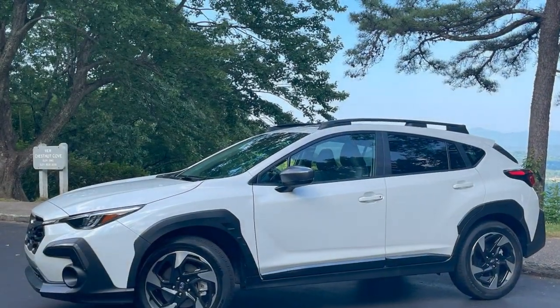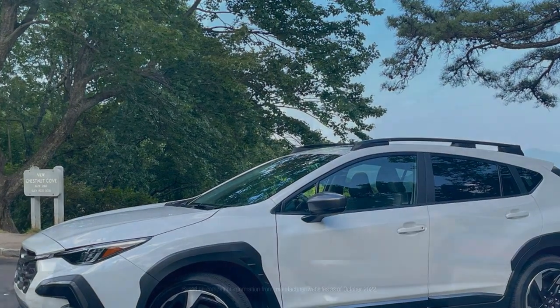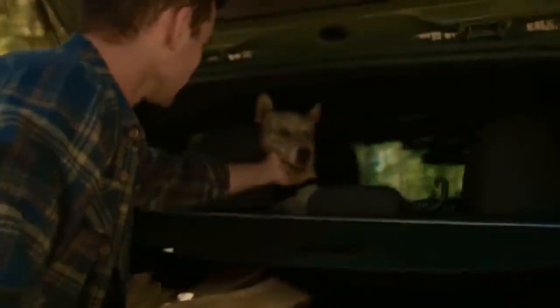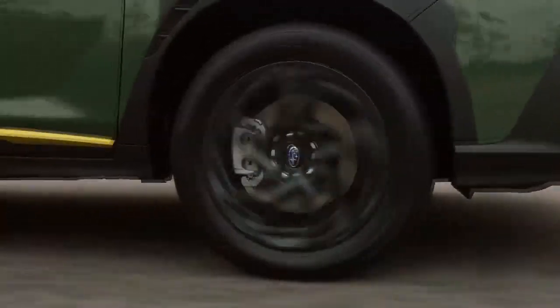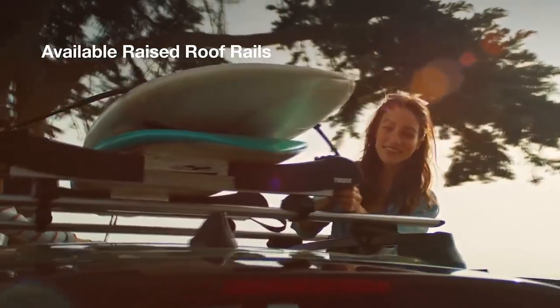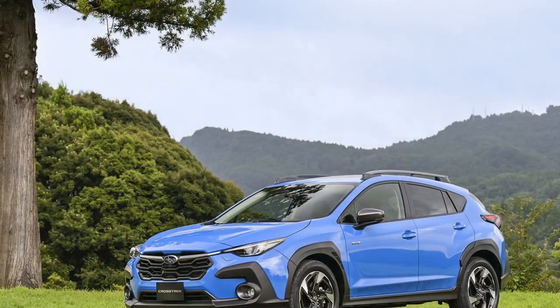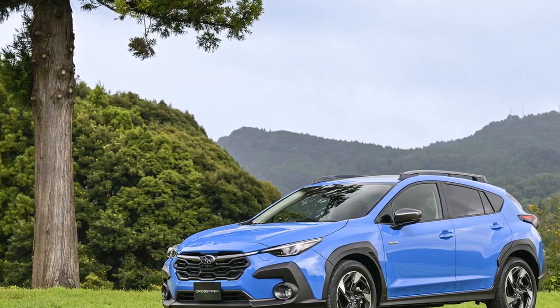Pros. One, versatile performance: the 2024 Subaru Crosstrek offers a choice of powertrains, including a standard engine for efficient everyday driving and a turbocharged option for those seeking a more spirited performance. The symmetrical all-wheel drive system ensures confident handling on various road surfaces, making it suitable for both urban and off-road adventures.